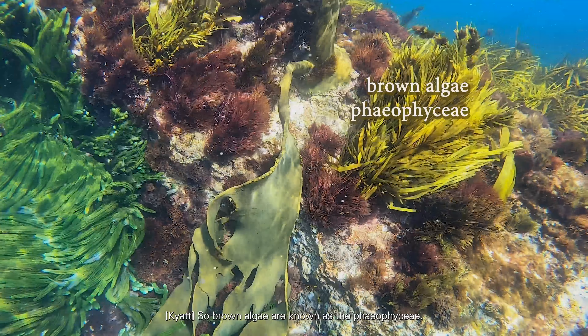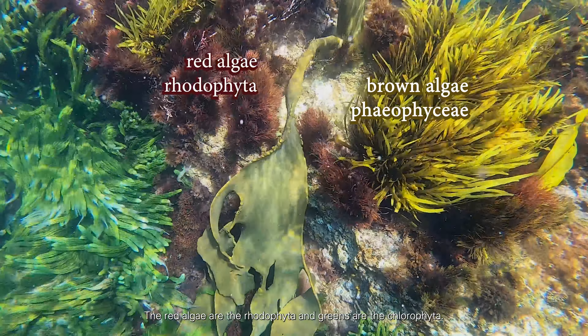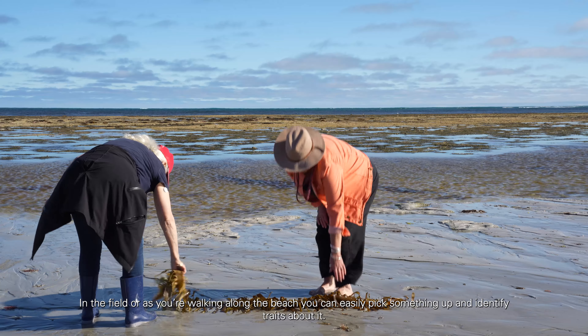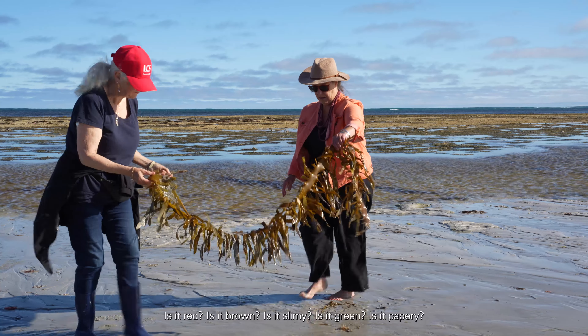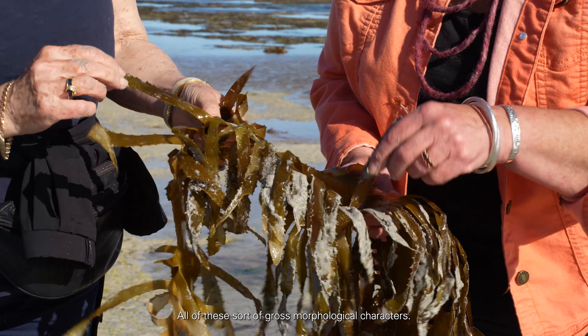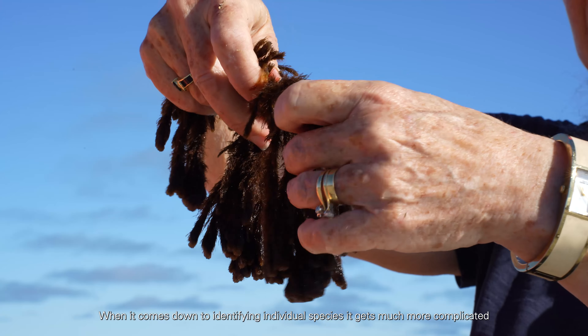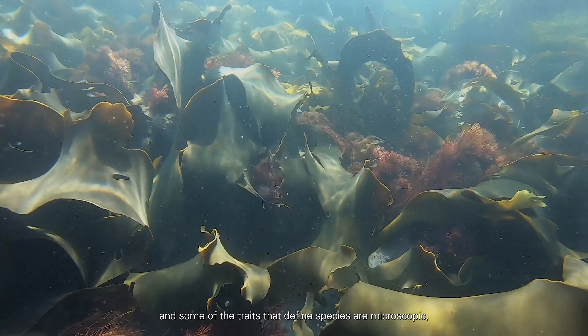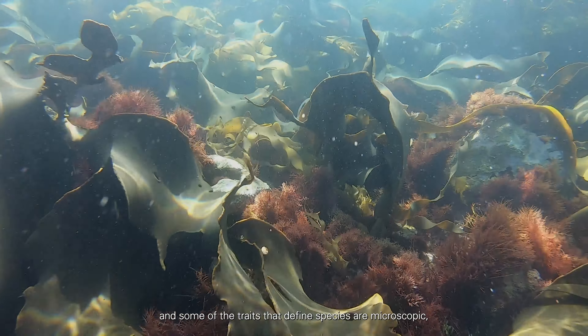Brown algae are known as the Phaeophyceae, the red algae are the Rhodophyta, and greens are the Chlorophyta. Identifying algae is an incredibly simple or complicated task depending on how you approach it. In the field, as you're walking along the beach, you can easily pick something up and identify traits about it — is it red, is it brown, is it slimy, is it green, is it papery? All of these are gross morphological characters.